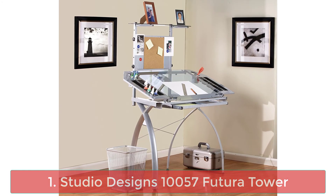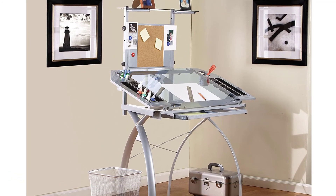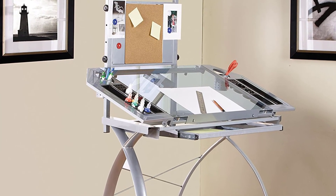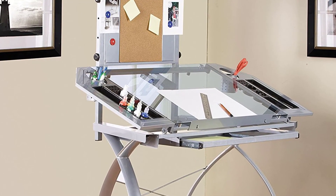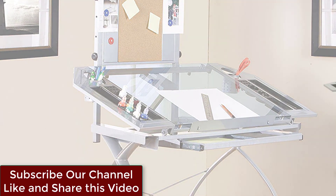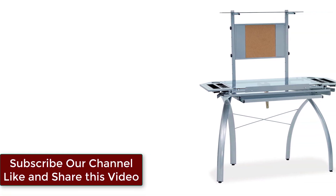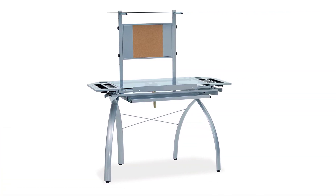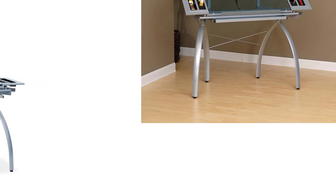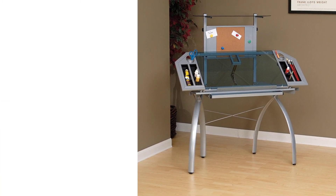Number 1: Studio Designs 10057 Futura Tower. With the Studio Designs Futura Tower, there's a place for everything — office and art supplies, notes, photos. The Futura Tower stores it all over a 33-inch wide by 21-inch blue tempered safety glass work surface. Constructed of durable heavy gauge steel with a powder coated finish, the desk features a 24 x 9 inch tower shelf and an extra large slide-out drawer for storage.